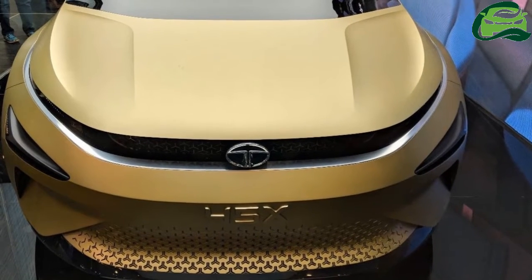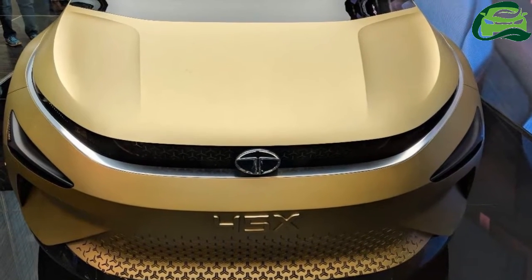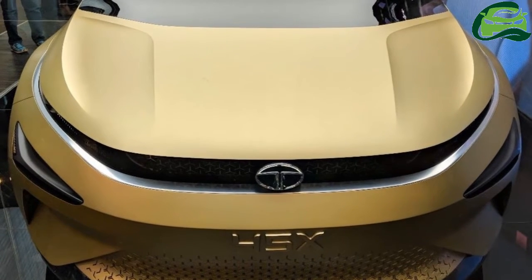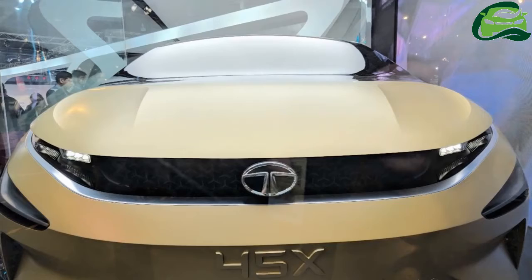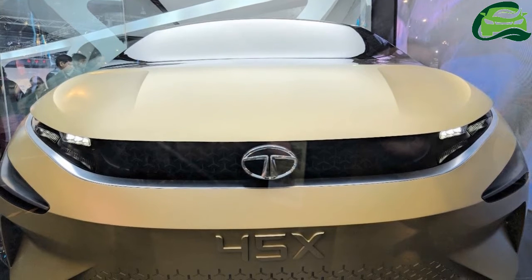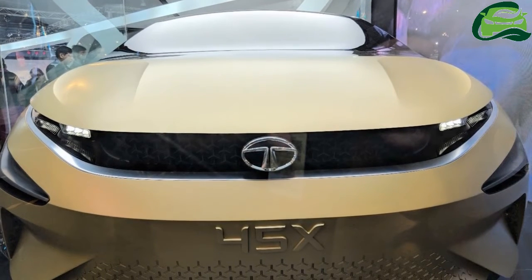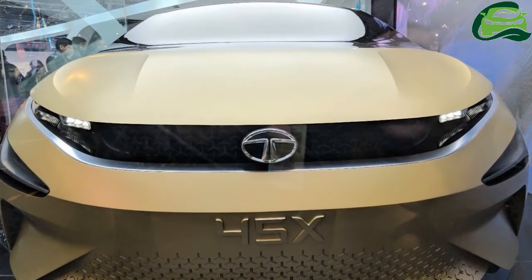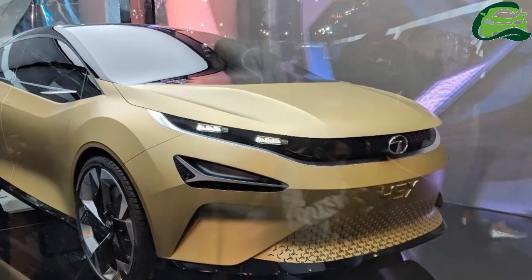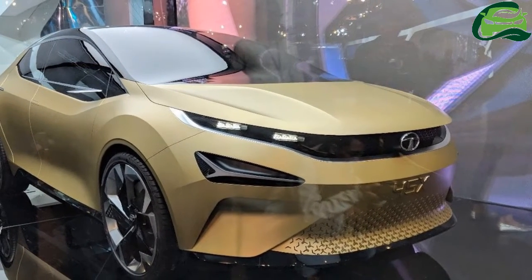Along with the Tata H5X concept, Tata Motors has unveiled the Tata 45X concept. This concept previews the design of a new hatchback positioned above the Tata Tiago. The Tata 45X concept is the first hatchback created using the brand's new design language called Impact Design 2.0.